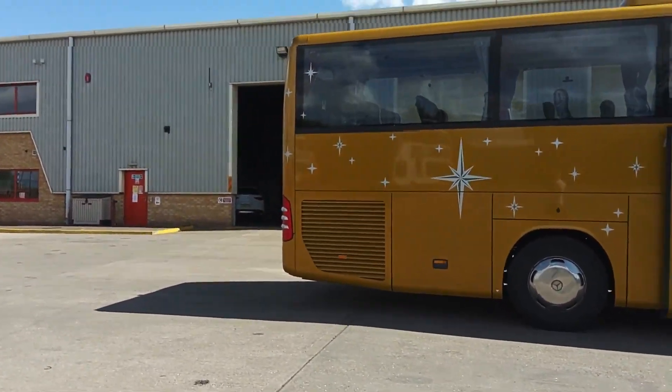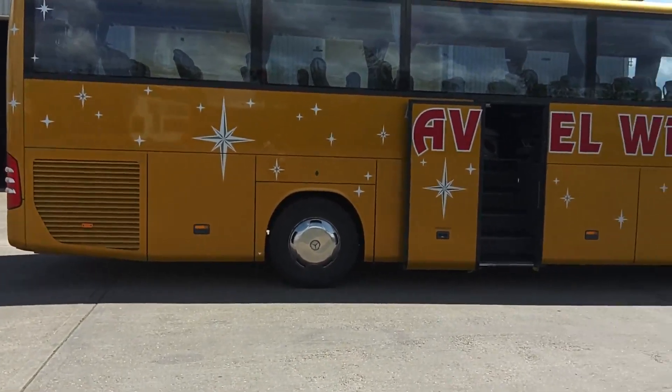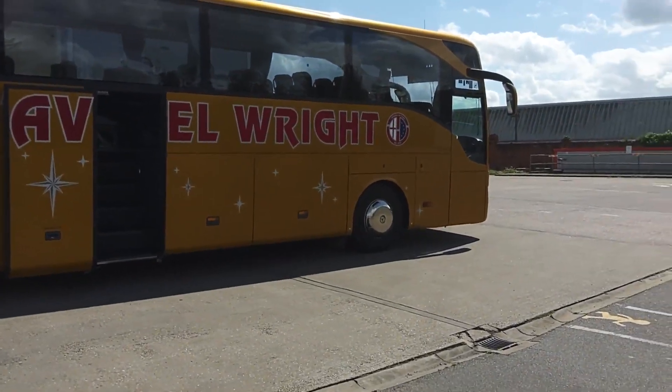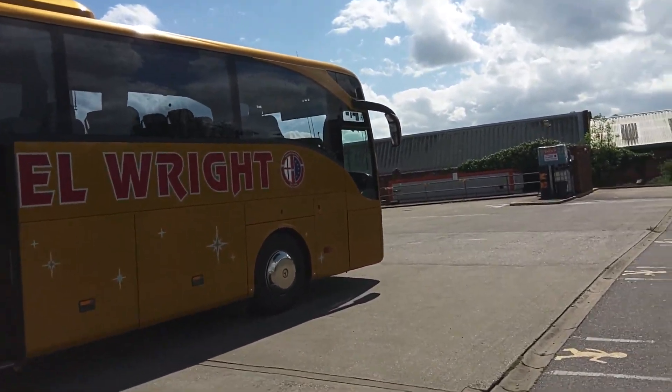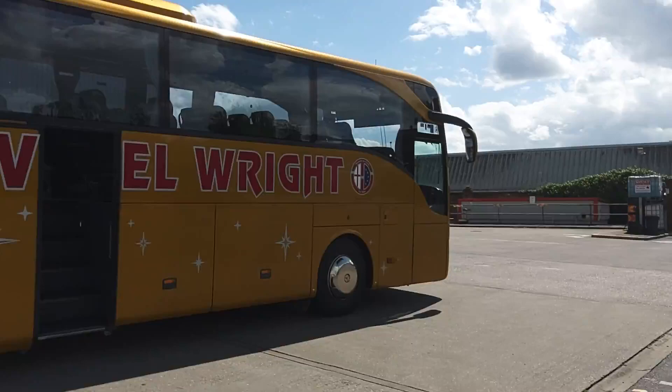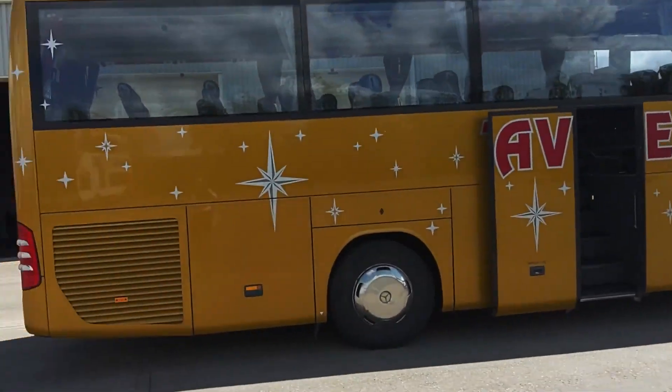I'm finishing this metallic — I won't quite say gold, I'll say more mustardy colour. A nice colour, especially when you see the other side with lots of suns on it. It works in great order.